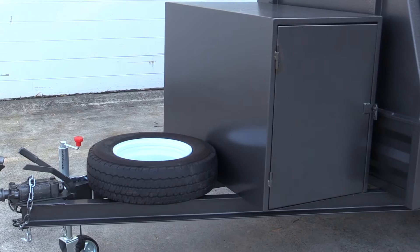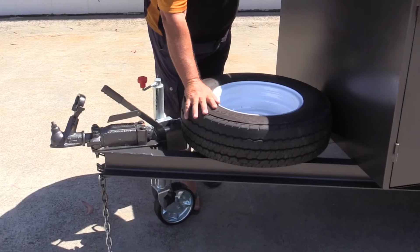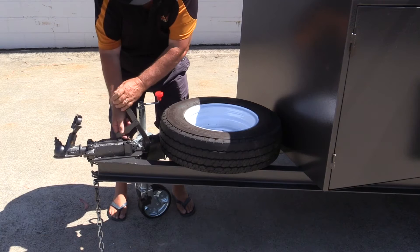It comes complete with a large compressor box, meshed so you can have fuel in it and it can breathe. It has a very heavy duty extended drawbar with a spare wheel and jockey wheel. It's a braked trailer with manual override brakes, which are fully adjustable, and disc brakes.